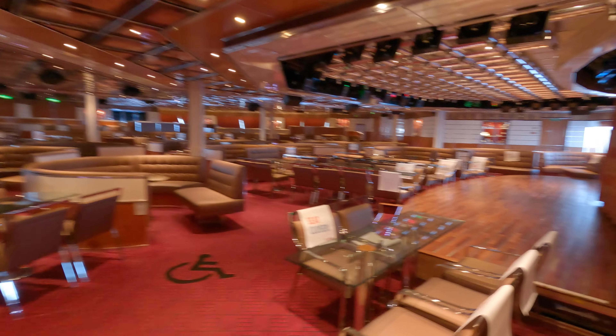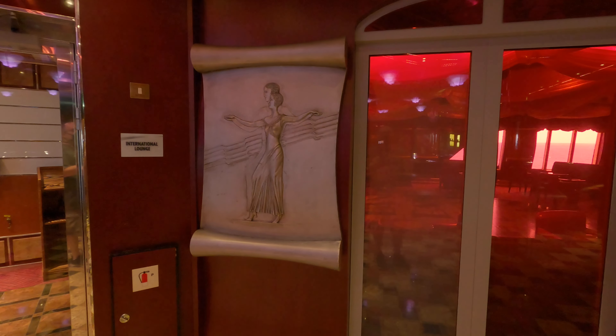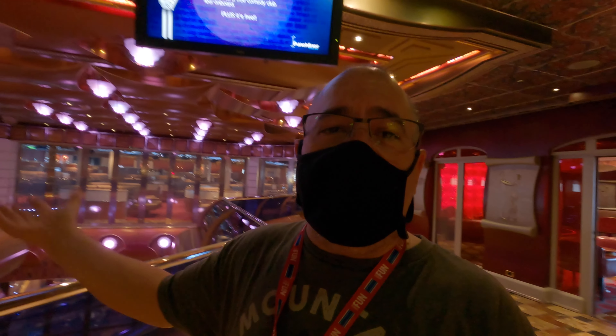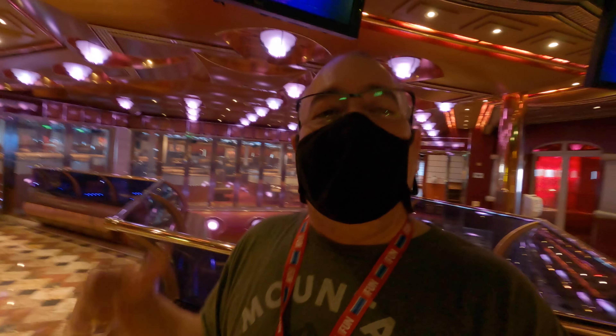Deck five is promenade and has our stores — it's like your general store merchandise. There's a sky bar, which is a sports bar — not for me today. And the jewelry shops, one big long one. This is all casino and casino bar on deck five promenade. The decks are named, just so you know. There's a coffee bar and then here's the Red Frog Pub.